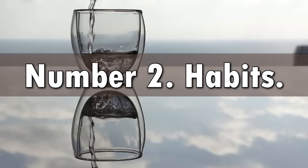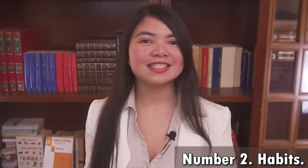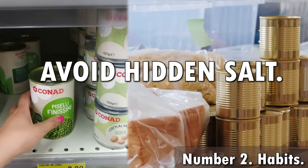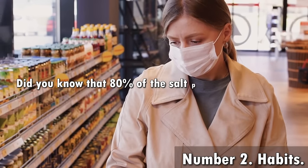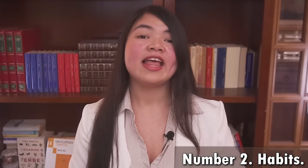Number 2: lifestyle changes that protect your kidneys. First, avoid hidden salt. Excess salt intake can cause you to retain as much as 1.5 liters of extra fluid, which has a really negative impact on your blood pressure and kidneys. Did you know that 80% of the salt people consume every day comes from packaged, processed, store-bought and restaurant foods? Avoiding the salt shaker alone is not enough to avoid salt.